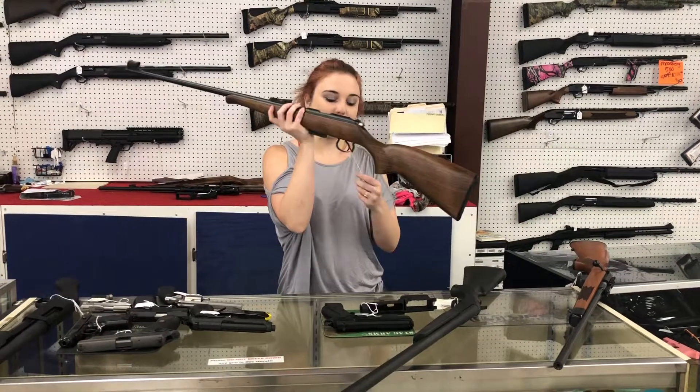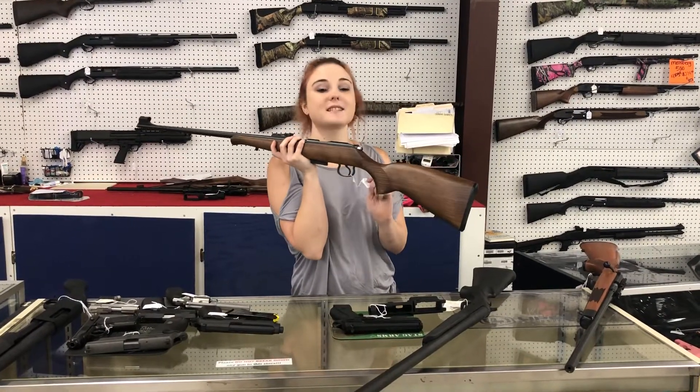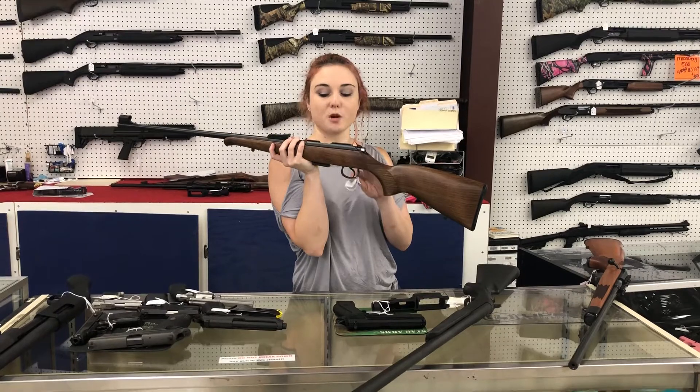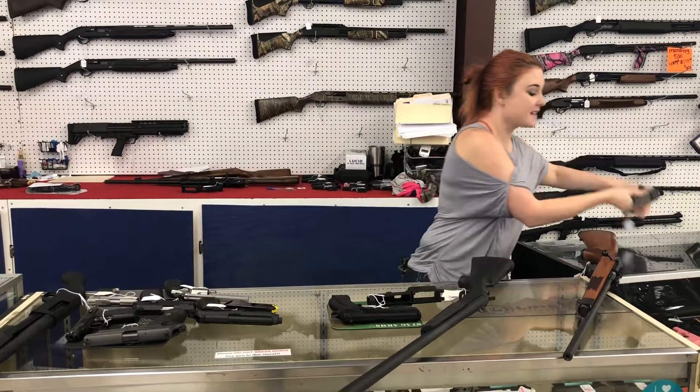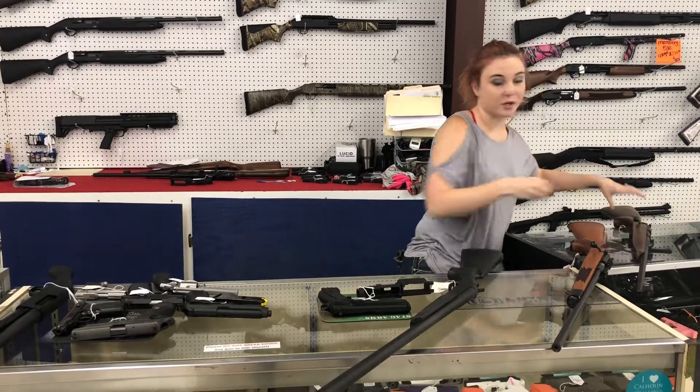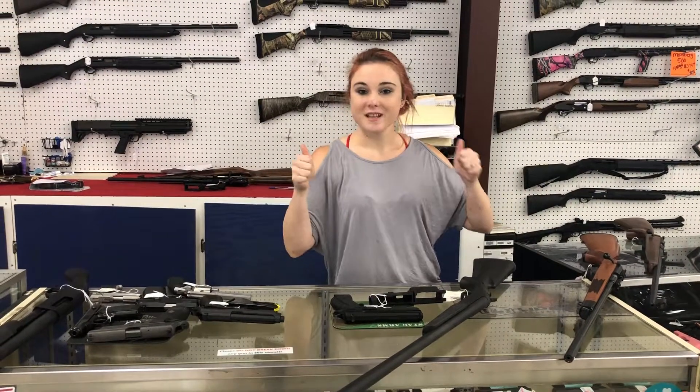For my 17 HMR fans out there — CZ 455 17 HMR bolt gun. She's only 360 plus tax. This gun is a great one for anybody wanting to get out there — rabbit hunt, squirrel hunt, varmint. Come check it out.